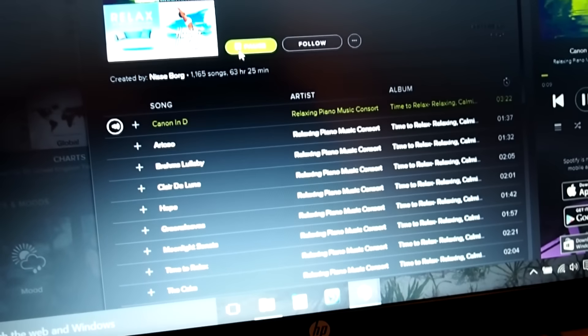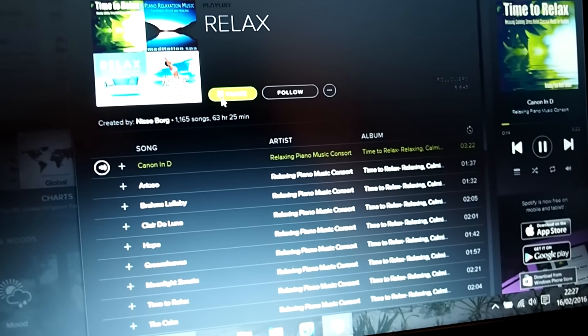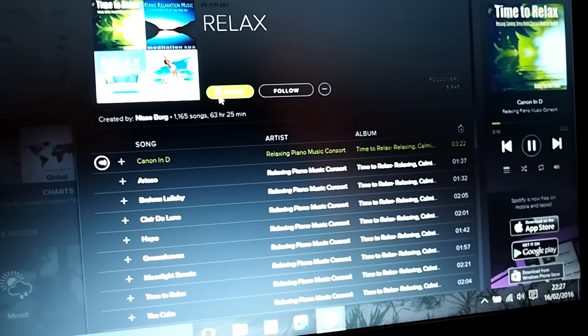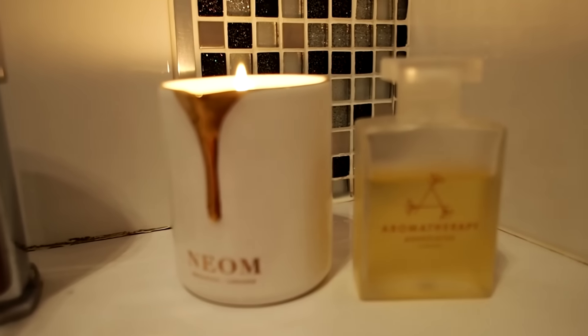Got to have a relaxing playlist on, so I just find one on Spotify that sounds really nice — either spa sounds or classical piano music works really well to relax me. And then it's bath time.